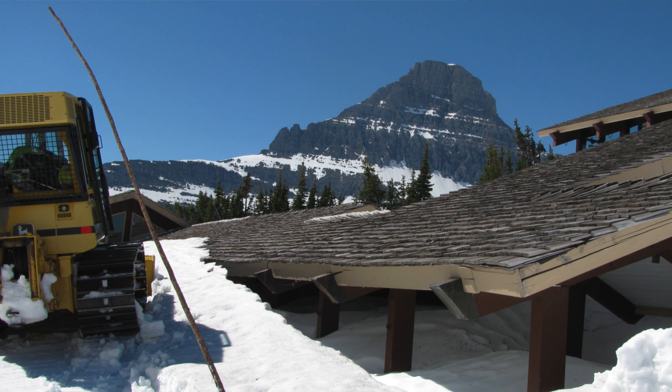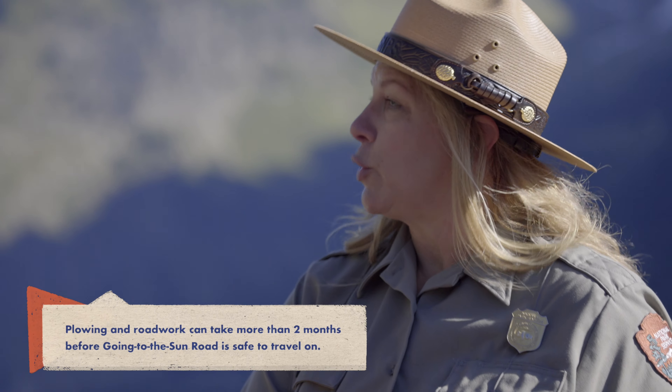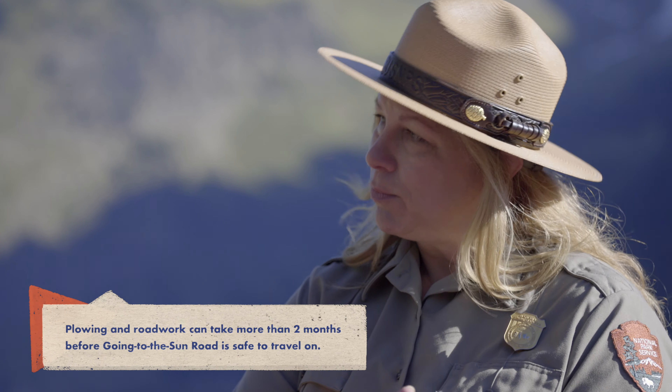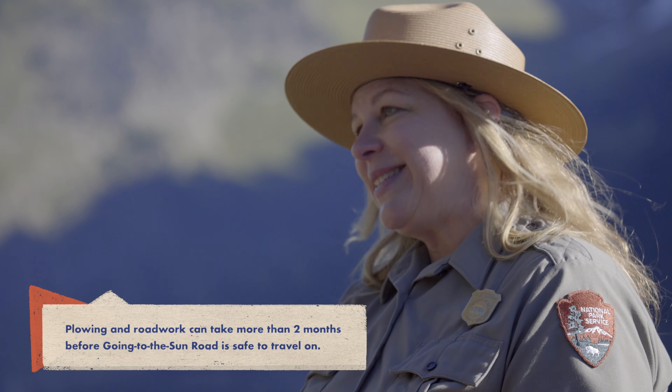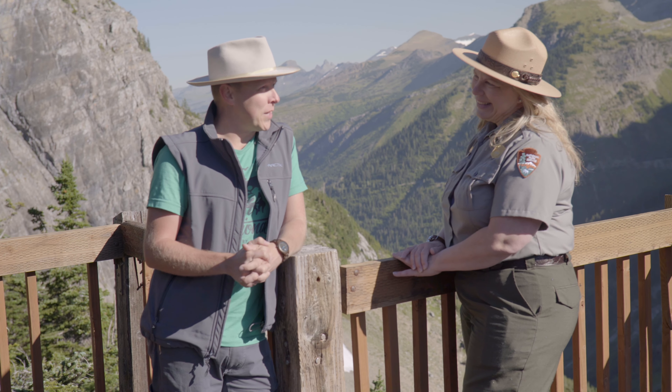You have avalanche experts and road crews that come up. Sometimes you'll have a large boulder when you're trying to get the Sun Road prepped, and they have to blast it because it is so big they can't just haul it out — they have to make it smaller. You also have a very small window to work on the road because of the extreme weather here. Mother nature gives you just a fine window.